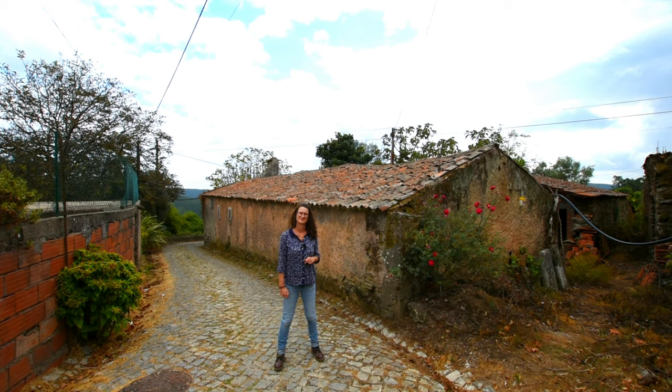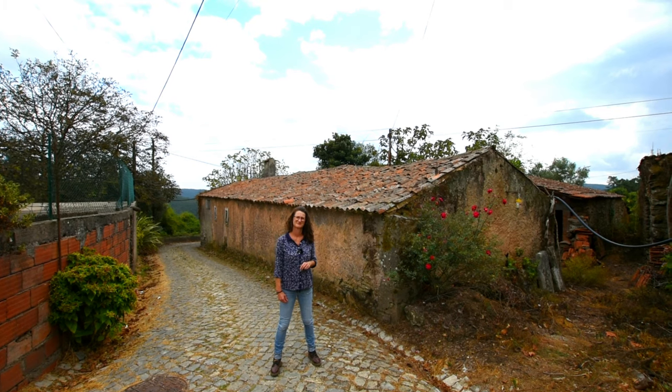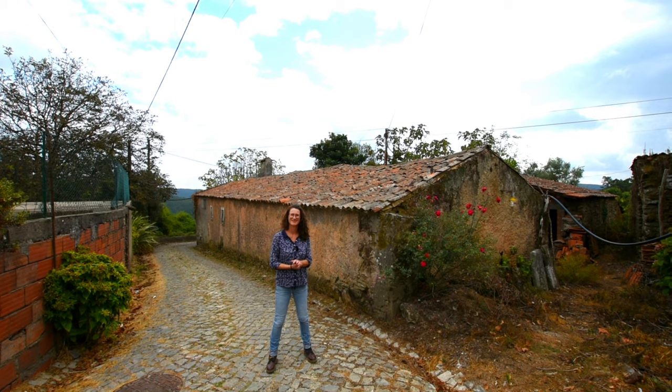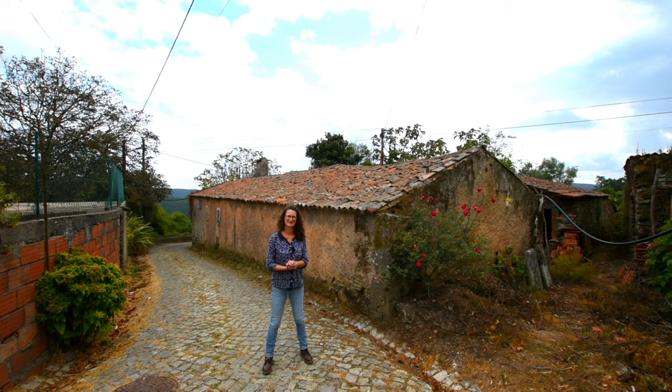Good afternoon, we are at a stone renovation project just outside - a very nice one. Mercedes Dona Maria at a really attractive price.